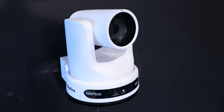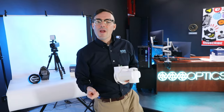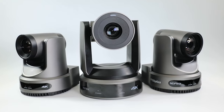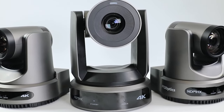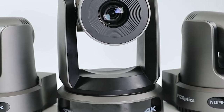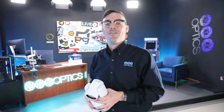We also have our PTZOptics Studio Pro. We've got multiple different auto tracking cameras, different optical zoom levels so you can see the difference between a 30x PTZ camera, a 20x and a 12x. We've got all kinds of different live streaming and video production software and hardware all shown off in this beautiful studio space.